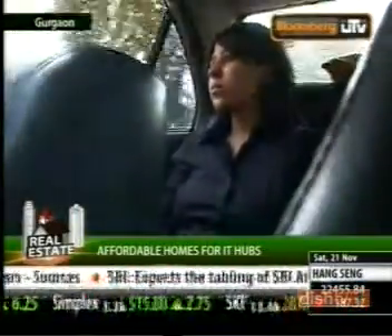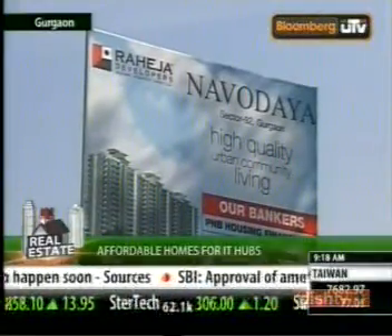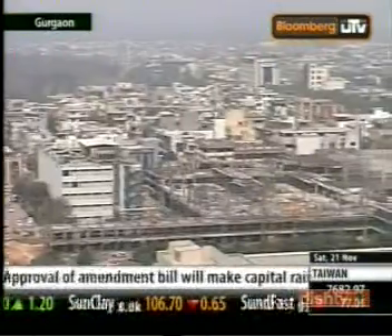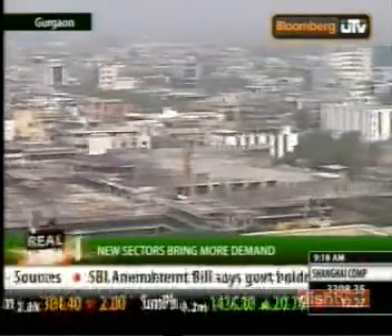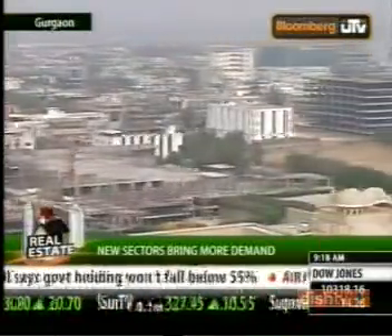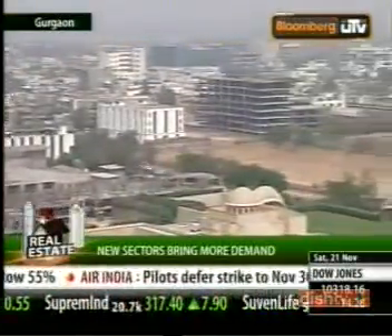Our first pick this week is a Raheja developer property called Raheja's Navodhya in Sector 92. Sector 92 is one of the many new upcoming sectors in this satellite town. This area, though under construction, is promising good connectivity with the business centers of Delhi and Gurgaon.